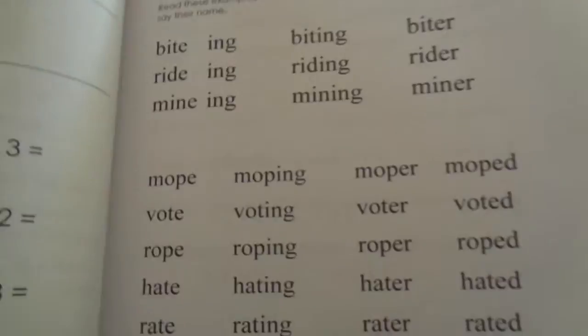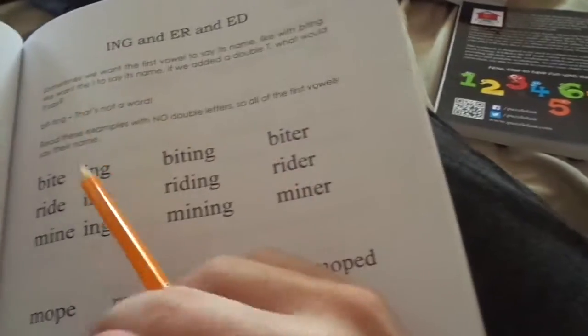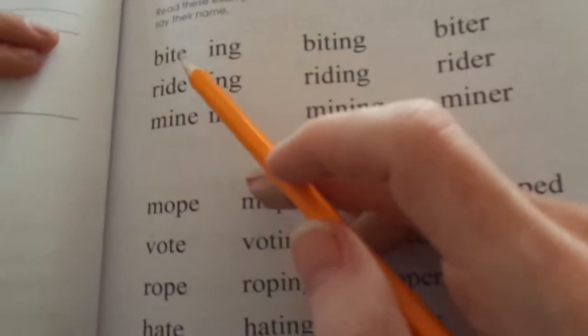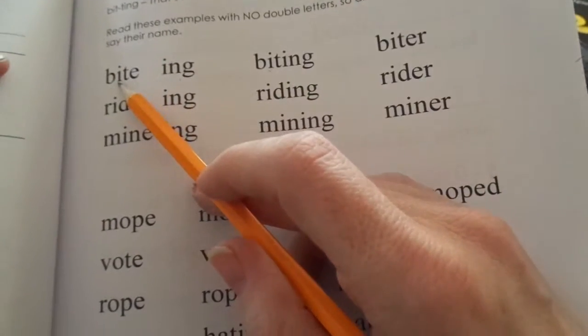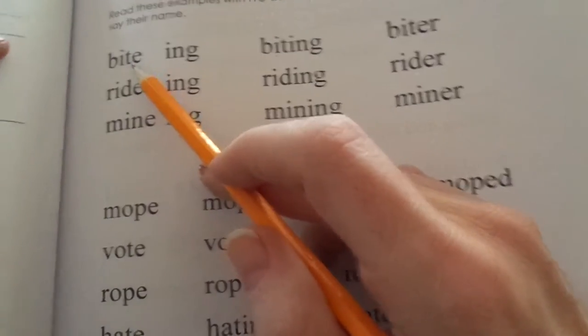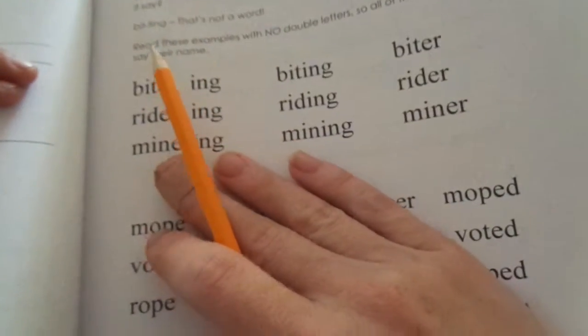We'll just do a little bit of the reading here. We've been putting double letters — doubling the letters to keep the short vowel sound. But today the vowel is going to say its name, the long vowel sound. So we're not going to put a double letter. That's what today's lesson is.